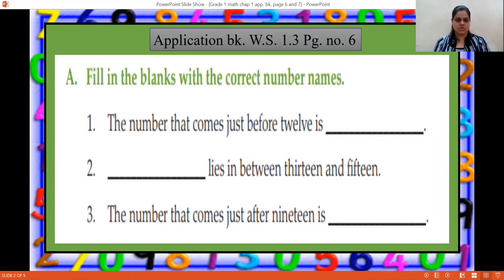Question A: Fill in the blanks with correct number names. Whatever numbers have been asked, we have to fill in the blanks. First one: the number that comes just before 12 is. Before means 'pehle', so which number will come before 12? It's 11 — E-L-E-V-E-N. The second one: blank lies in between 13 and 15. So which number lies between 13 and 15?